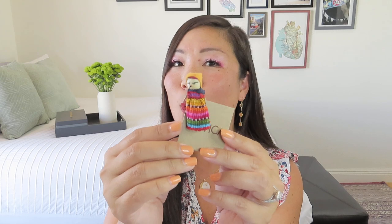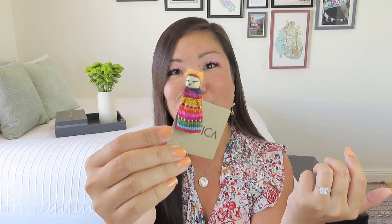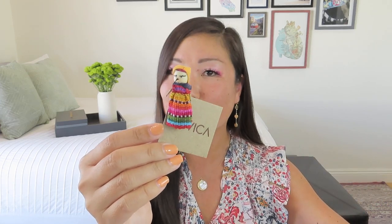Known as muñeca quita penas, this little cloth doll has been around since the life of the Maya. All you need to do is tell it what's worrying you and place the worry doll under your pillow. According to ancient Maya tradition, the doll will deal with your worries and let you have a good night's sleep. Why not try it? I definitely have those worries — maybe a worry doll is the trick.